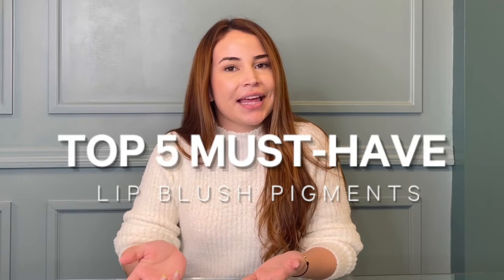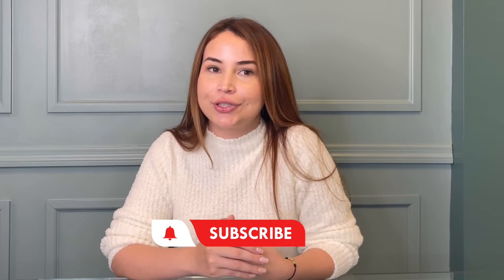Hi everyone, my name is Laura and today we're doing a pigment video. Whether you're new to lip tattooing or like to have a small but mighty pigment set, we put together our top five must-haves. My favorite lip blush pigments are usually warm because pigments tend to heal cooler and I like to give my clients a better long-term result.